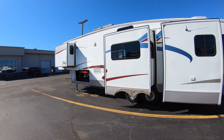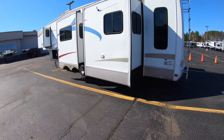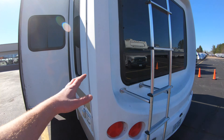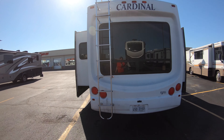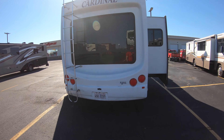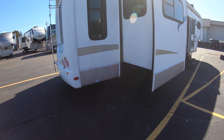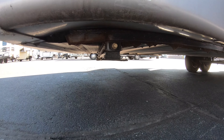Dry weight I believe is about 13,500 roughly. Four slides again. Lots of really nice windows. You have a one-piece back fiberglass cap on this unit, a back ladder as well, and a nice huge back window. You can see our rear stabilizing jacks right up in there.